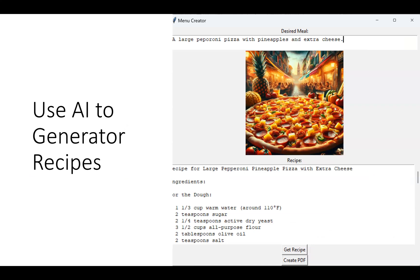Next, we'll combine text generation and image generation to let your kids create a recipe generator. They can type in any meal they can think of, and the application will show a picture of that meal, give them the recipe to produce it, and then they'll learn how to create a PDF with the image and text that they can take to the kitchen and get started.